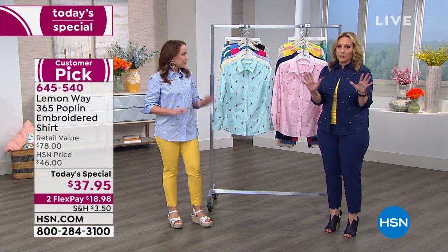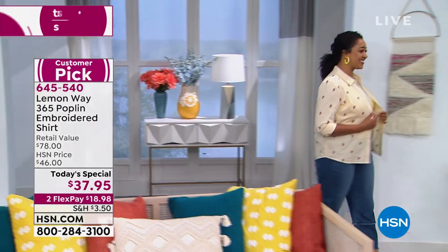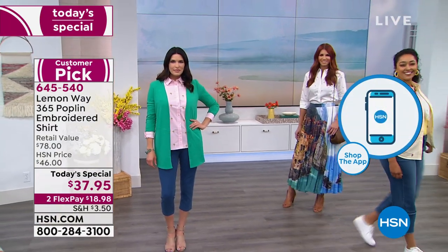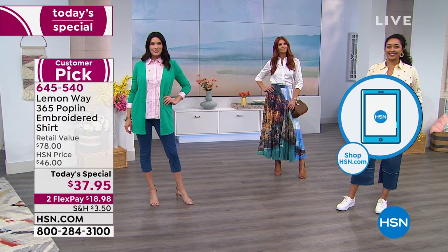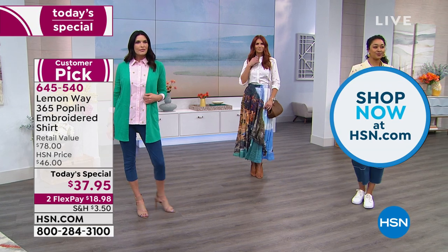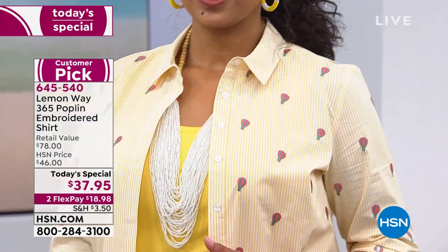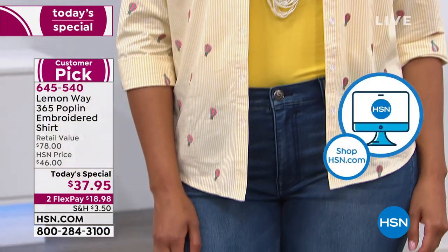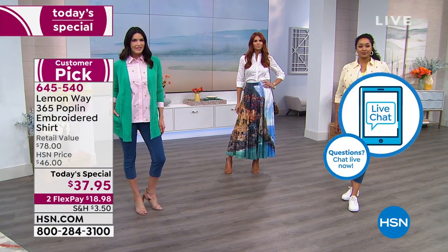You can wear this top so many different ways. Kenya is showing it off in hot air balloons. The necklace is from Lemon Way too, and she's got a yellow tank underneath. What I love about the hot air balloons — when you get close you're like, 'Are those hot air balloons?' Where do you see tiny embroidered hot air balloons all over a shirt? Everyone's loving the flamingo too — I love the flamingo. It's great for summertime. I'm a Florida girl, so I love it for Florida too.